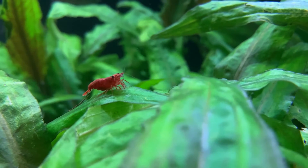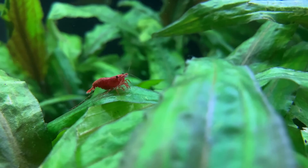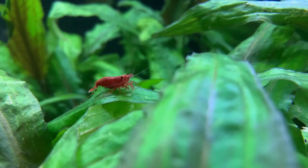Another question I'm frequently asked is how do you sex red cherry shrimp? I answer that question in the video linked on screen.